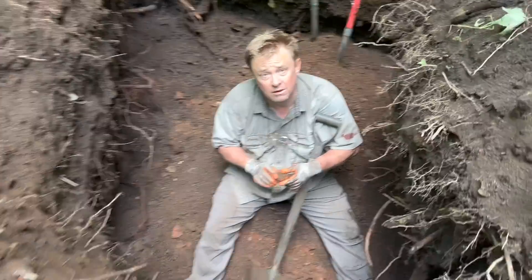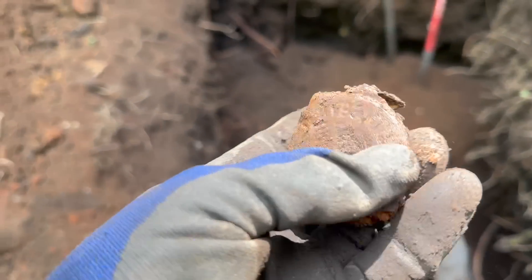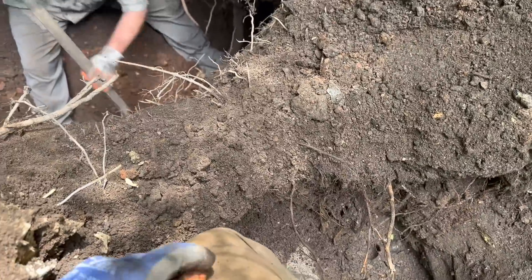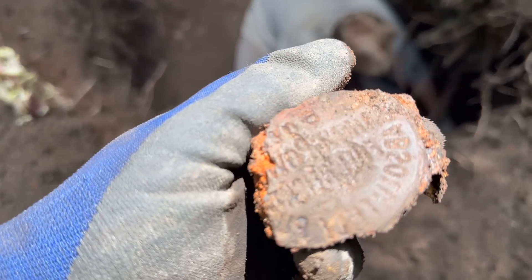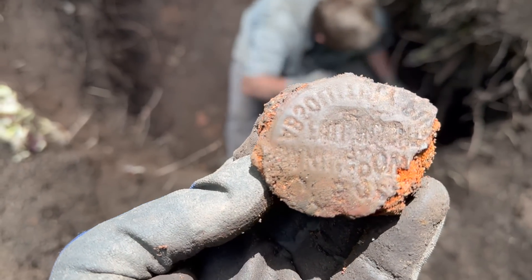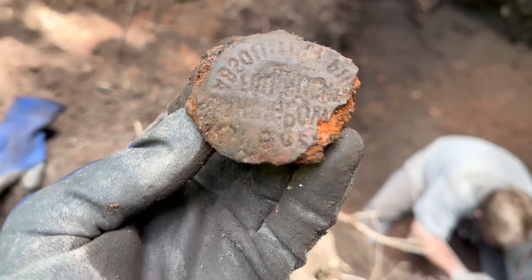The whole thing is there and definitely worth keeping. I think this is metal. It says something — I don't know what that says. It's backwards. Y'all take a look at it, but everything's inverse. That's kind of weird.